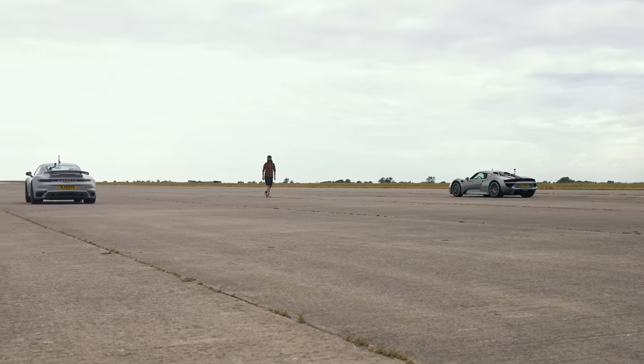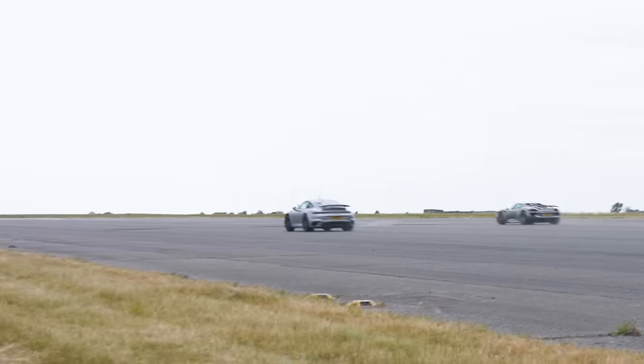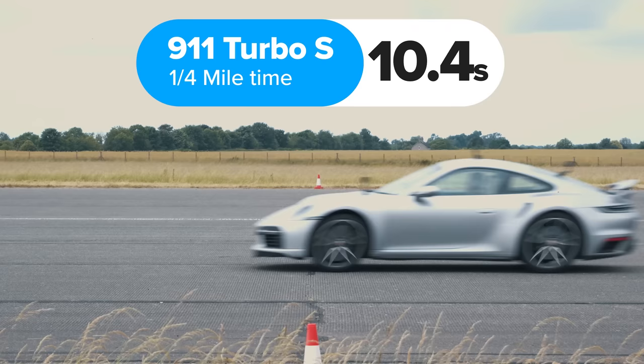So then, what exactly happened? Well, the 918 Spyder won, completing the standing quarter mile in 10.2 seconds. The 911 Turbo S finished in 10.4 seconds.